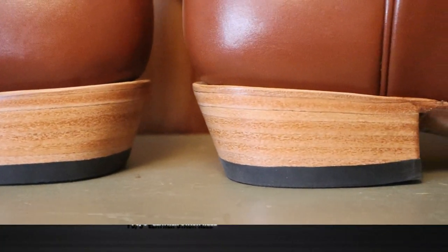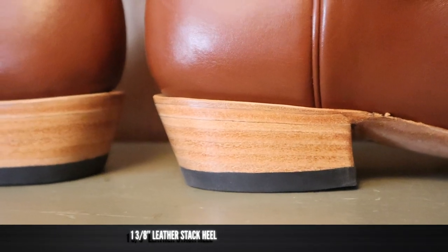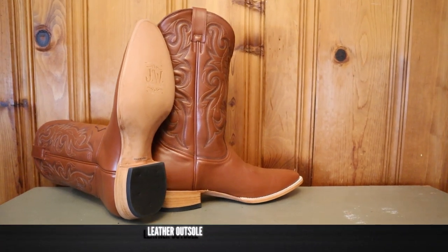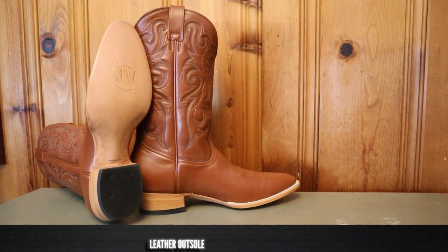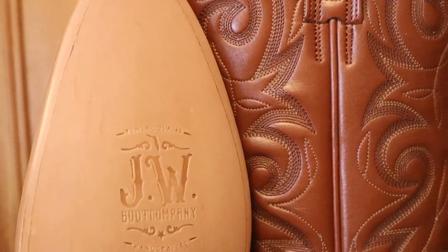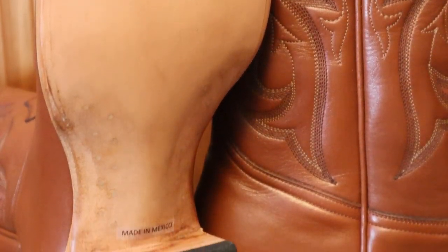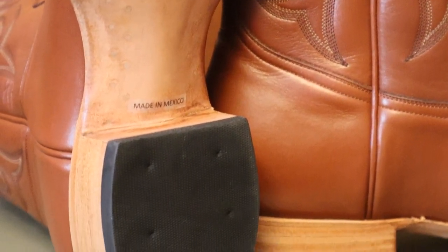For a heel, we have a leather stacked heel of about 1 3/8 inches, so it's a little shorter, which is going to make this a really nice dress boot for walking. For an outsole, it is a leather outsole, and that's on there with a Goodyear welt with a traditional channeled construction. This is a traditionally made boot, which makes it a little different from some of the older JW Boot Company boots, and you can also see lemon wood pegs there alongside the shank.